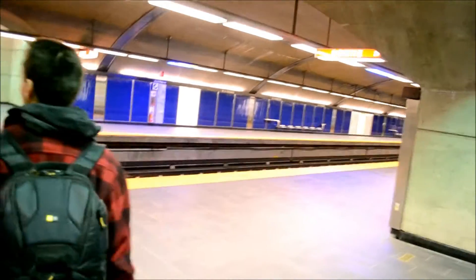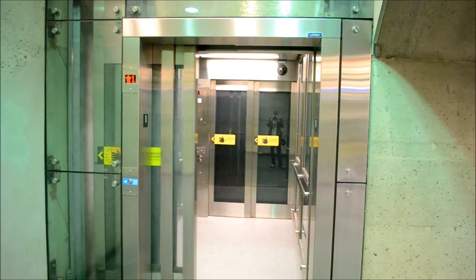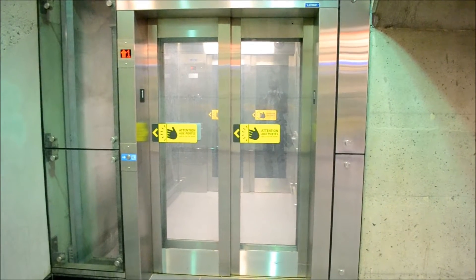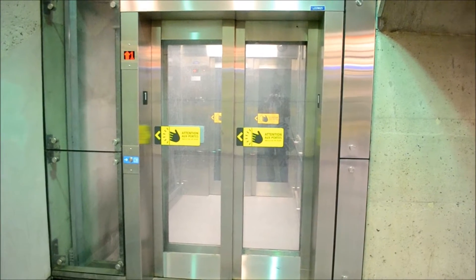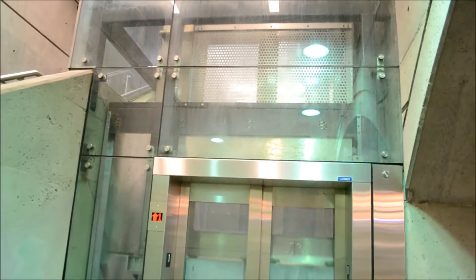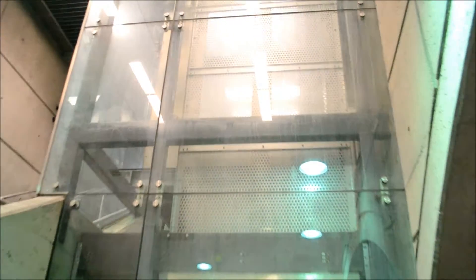Go, go, go. Oh, I didn't expect that. Usually it's old elevators that sound like that.